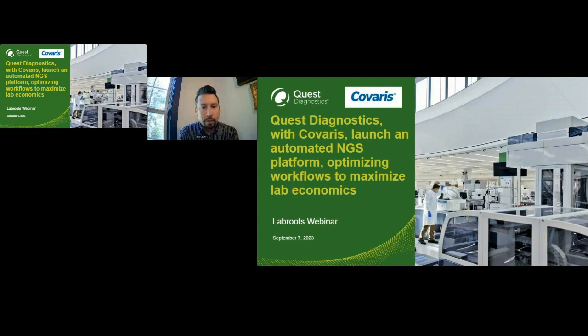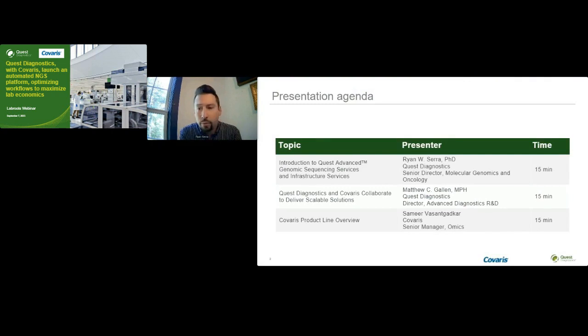Good day, everyone. I'm excited to take this opportunity through LabRoots and with Kovaris to tell everyone a bit about how Quest Diagnostics and Kovaris have worked together to launch what we believe to be an industry-leading, highly automated NGS platform that not only optimizes our workflows but also maximizes our lab economics. I'll give us a brief introduction to genomic sequencing services and infrastructure services, then hand it off to Matt Gallen who will talk about our collaboration with Kovaris, and finally Samir will walk us through the Kovaris product line.